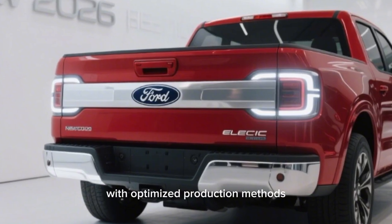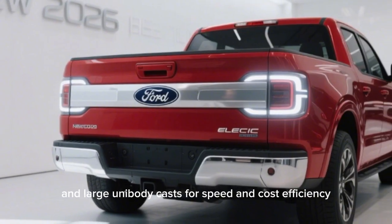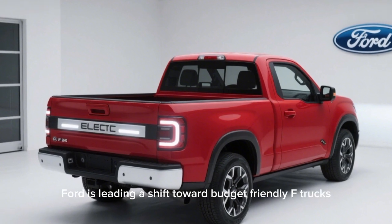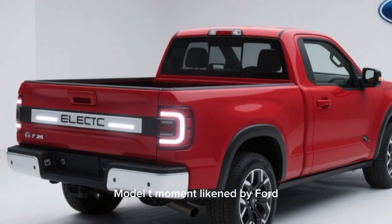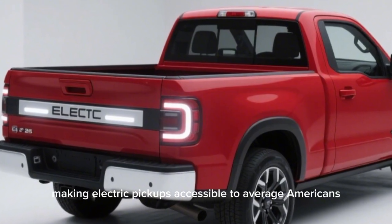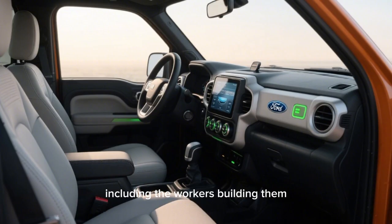This initiative creates nearly 4,000 jobs, with optimized production methods like assembly tree setups and large unibody casts for speed and cost efficiency. Ford is leading a shift toward budget-friendly electric trucks — a segment currently underserved. Ford likens this to a 'Model T moment,' making electric pickups accessible to average Americans, including the workers building them.